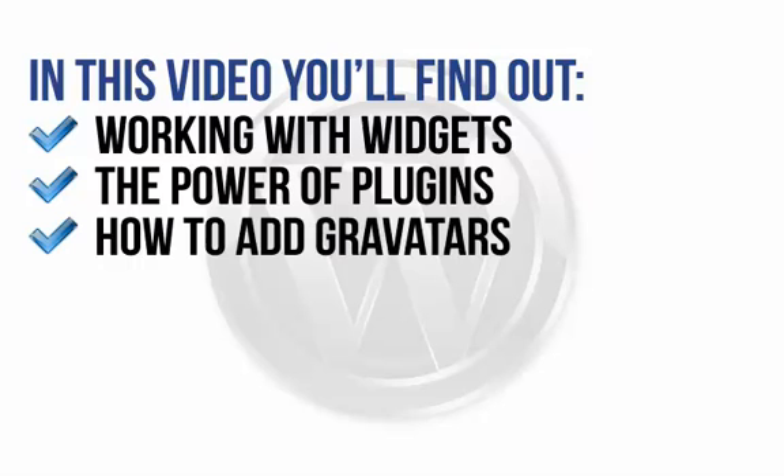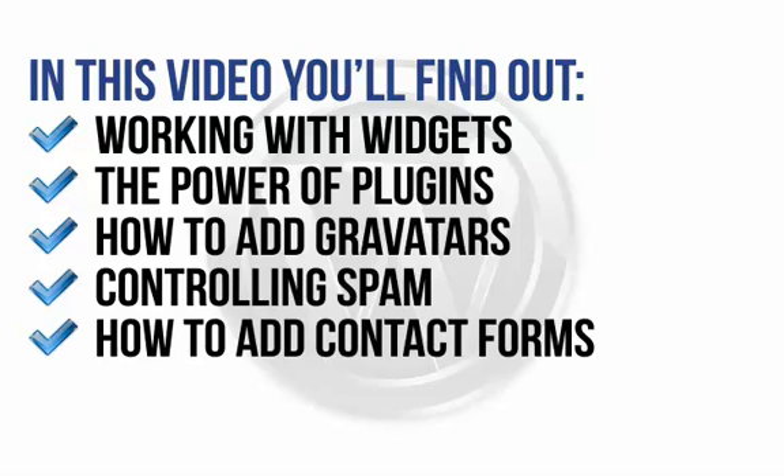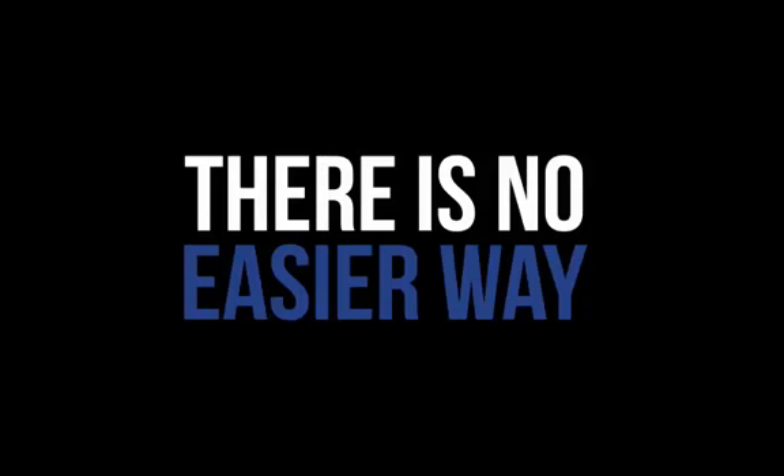How to add gravitas to engage more closely with site visitors and put a face to a name. Controlling spam on your site. How to add contact forms to allow visitors to post questions or feedback beyond the commenting sections. How to add images, audio, and video to your site. There is no easier way to achieve success with WordPress.